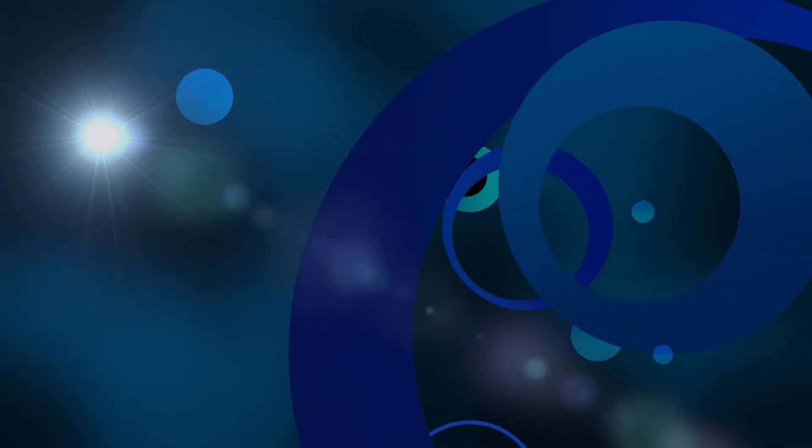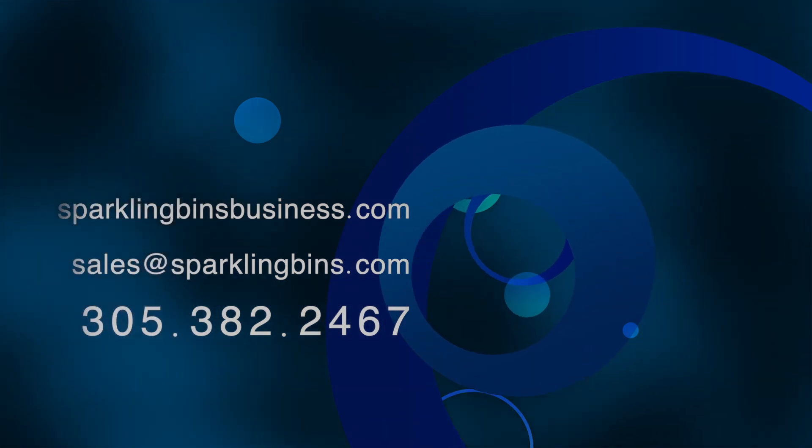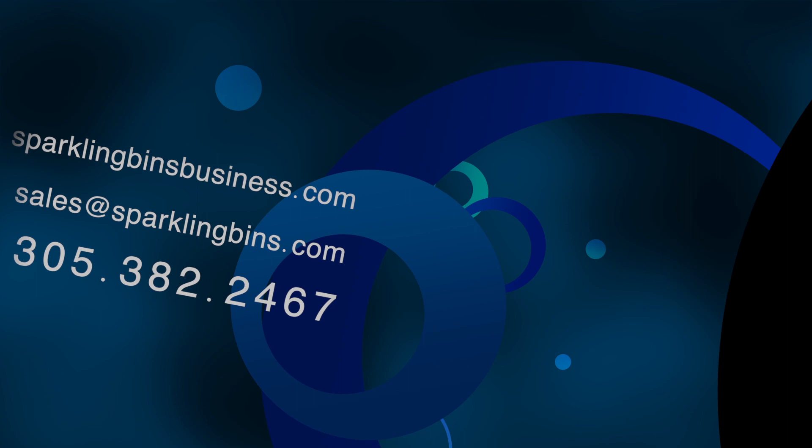Give us a call at 305-382-2467 or send us an email at sales@sparklingbins.com. Thanks again for watching and thanks again for your support.